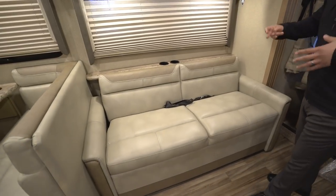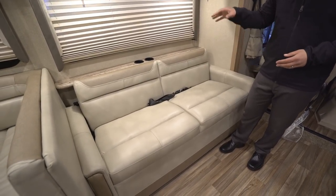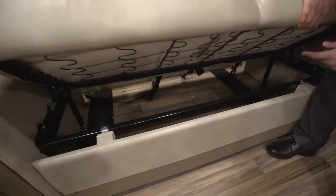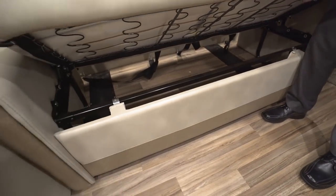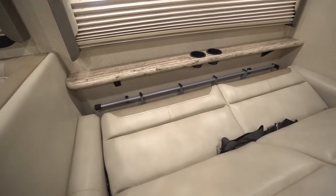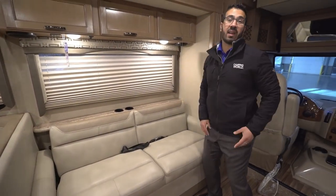This is your jackknife sofa — probably the best seat in the house for watching TV, with a straight angle right across. There are a couple of seat belts here as well for two additional riders, and more cup holders. The jackknife sofa has great storage underneath, and it also drops down into a bed. Right back here you have a storage space for the bunk ladder — that's a very convenient spot so it's tucked away and has its own little home.